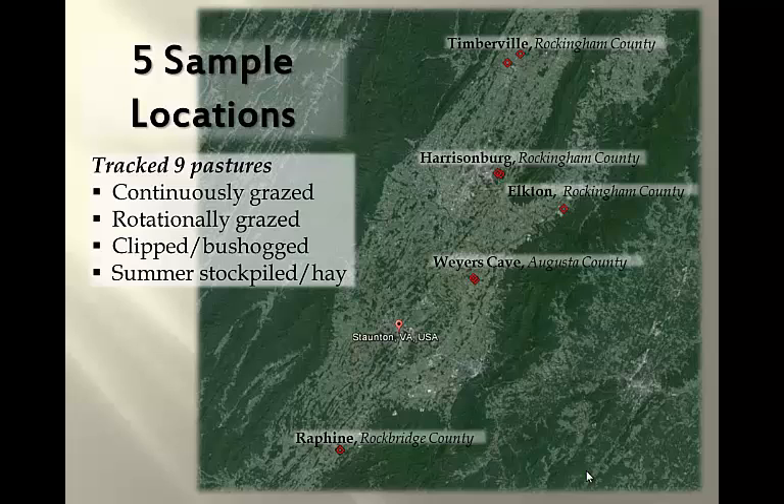Those pastures represented a number of different management techniques or strategies. Some of them were continuously grazed, some were rotationally grazed, some were clipped or bush hogged, and then others were stockpiled for grazing in late summer, or some of them even had some hay cut on them.